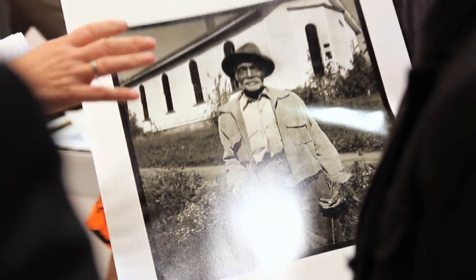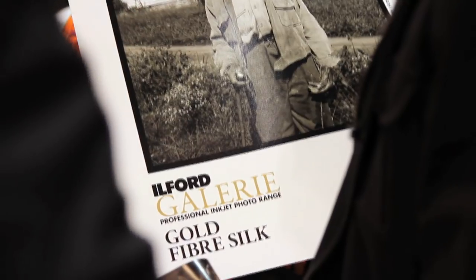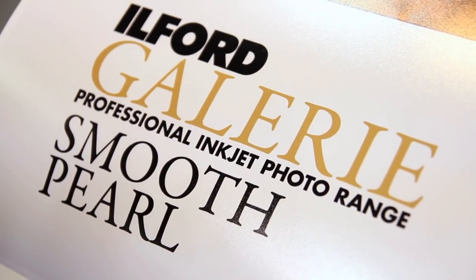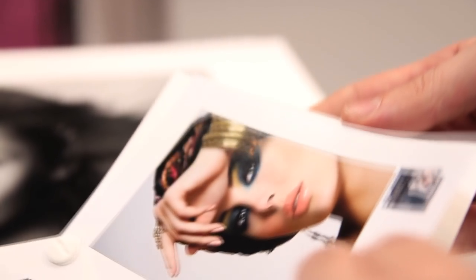Anybody that uses any of the gallery products really will always get the best possible quality from Milford Imaging, but also has access to a full range of products that can cut across all various applications — all the way from our gold fiber silk, which is really our Rolls Royce of product lineup, but also our smooth products, our gloss products, our duo products, which really allow for double-sided printing for photo book applications.